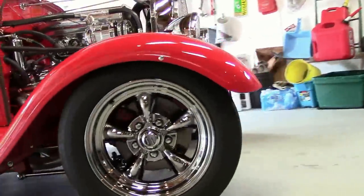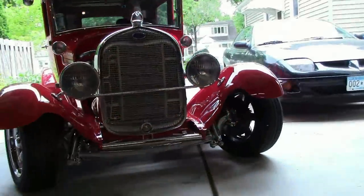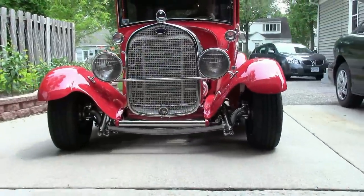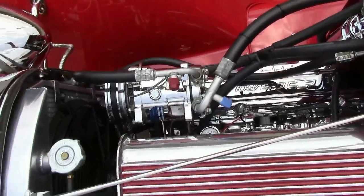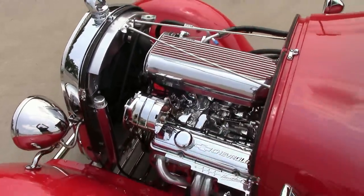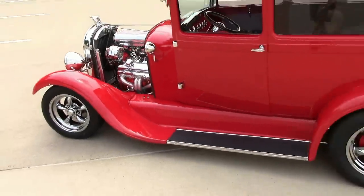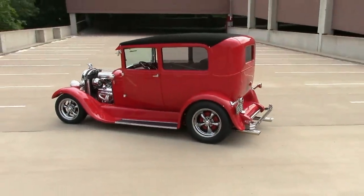The engine and transmission is a 350 Chevrolet. It's been bored out 30 over to 355. It's got a mild cam, roller rockers, high output oil pump, Edelbrock intake manifold, 650 Edelbrock carburetor, 18-inch puller fan, and an aluminum radiator.